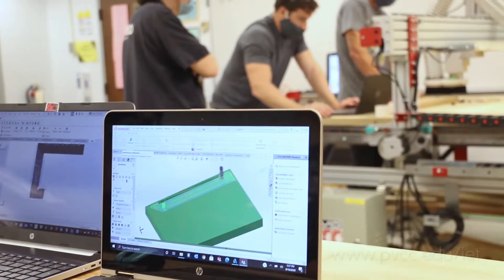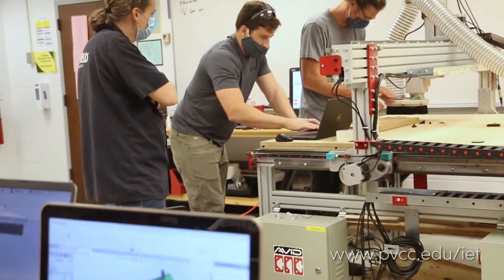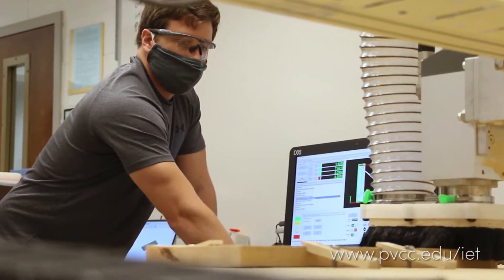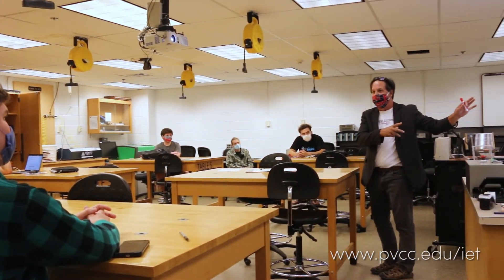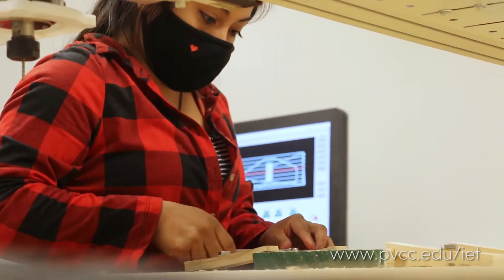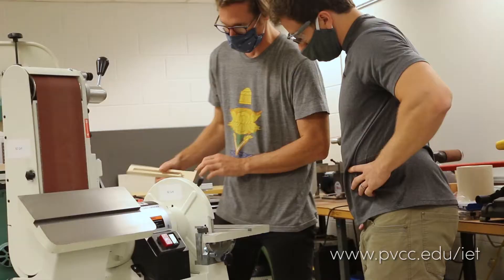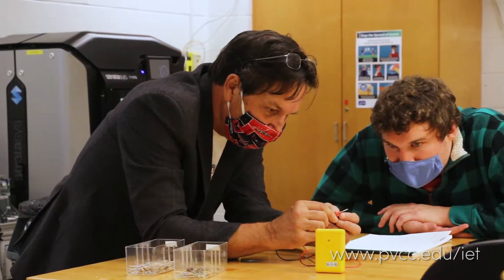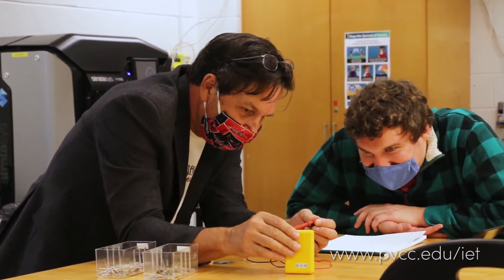We're continually working towards providing students with technology that's state-of-the-art and matches some of the industry needs so that we can give students the skills and also keep up with the technology as it's progressing. The hopes of doing that is to provide students with an education that is constantly changing but is also hands-on in an approach that they can develop a project, understand some of the processes behind that, and also go through the same steps that they would in a full-time job.